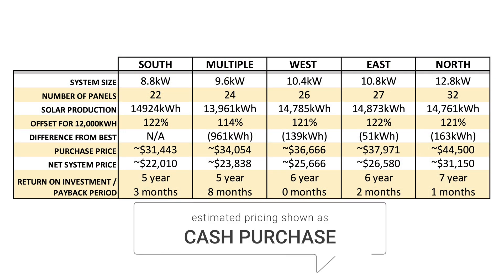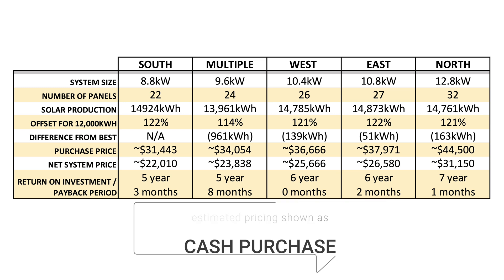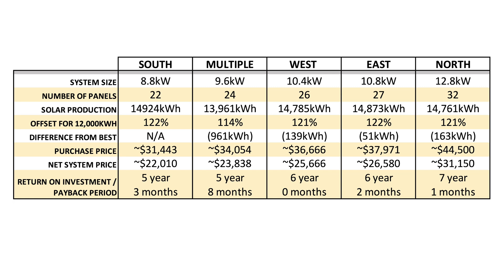The South Orientation gives us an ROI of five years and three months, with the mixed orientation offering five years and eight months. West and East both come in at pretty much six years — East running a little longer at six years and two months. And the North Orientation, as expected, breaks even around seven years and one month.